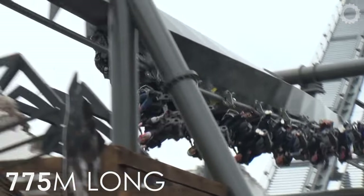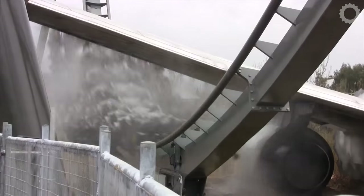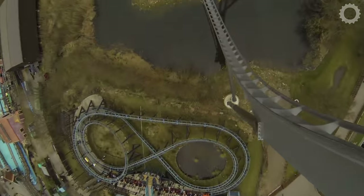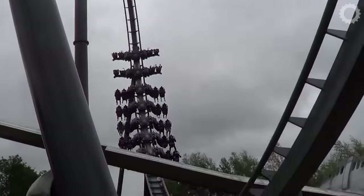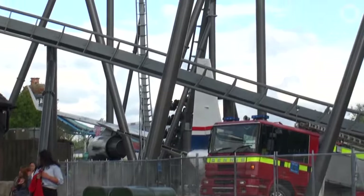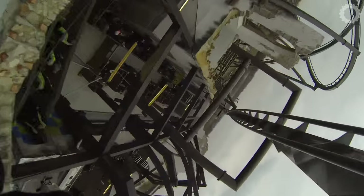The track is 775m long and stands 39m high, before plummeting to the ground underneath the ruins of a commercial plane. At this crucial point, the riders are travelling at the top speed of 59mph. After passing underneath the plane's wing, the riders experience three more inversions: a zero-g roll, a corkscrew, and then finally an inclined twist.